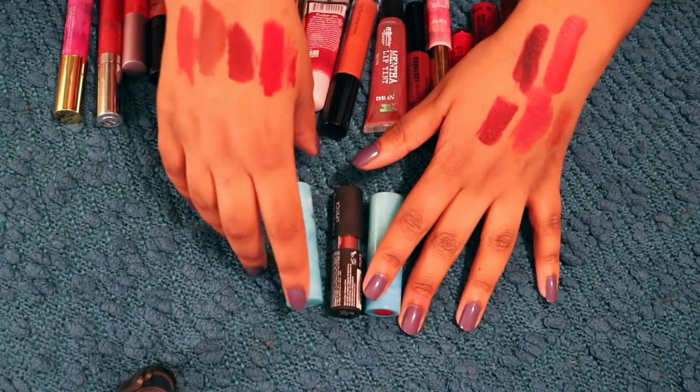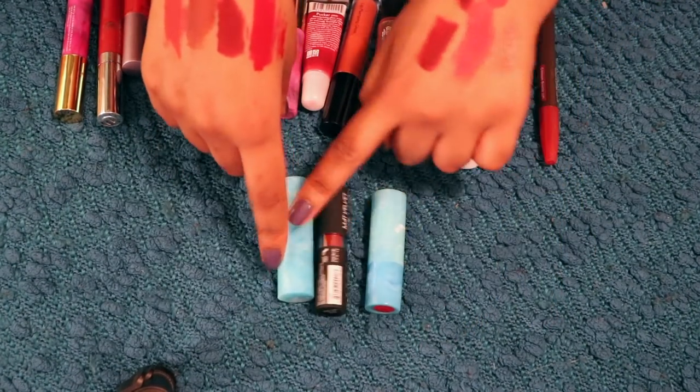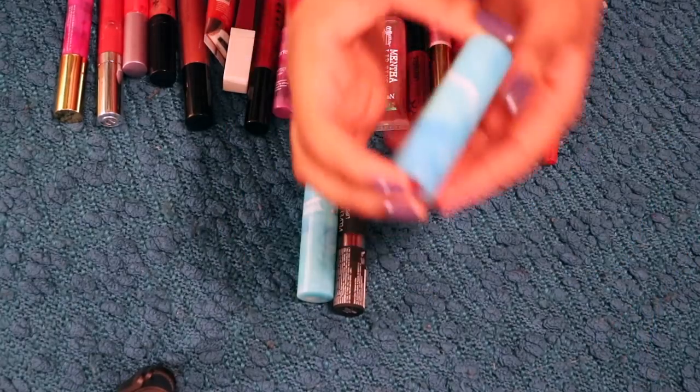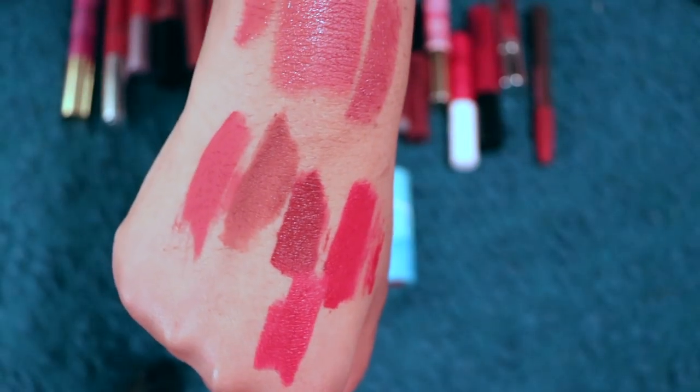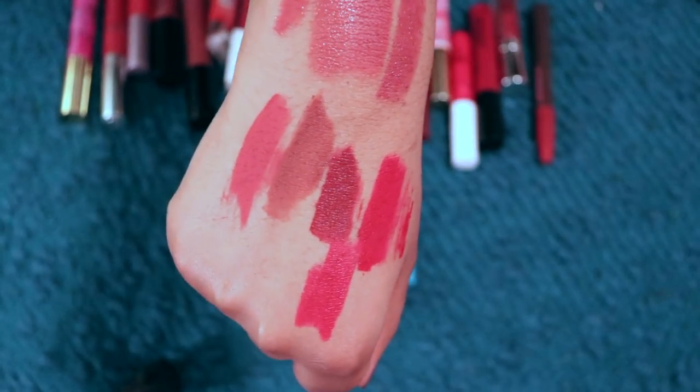So we have three berry lipsticks left. Let's do Tarte, NYX, Tarte. First up, we have Miami Vice from Tarte. This is from the Chicken of the Sea lipstick line. Tarte is my 100% problematic fave brand. Like, I stand for their lip products and I feel so bad about it. I have so many. This is super similar to Madame from Fenty Beauty's Mademoiselle line that Griselda's from.